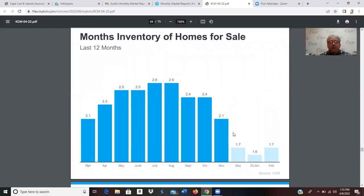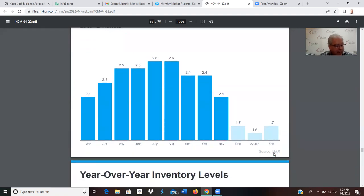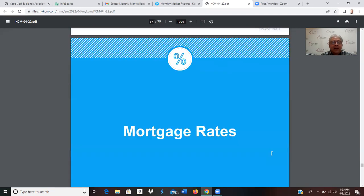Looking at months of inventory of homes for sale over the last 12 months: we're down to 1.7 months of inventory nationally — firmly a seller's market. Anything less than four months is a seller's market. Over the past 12 months it's been consistently below four months, dropping from 2.6 to 2.5 and now down to just 1.7. We need inventory — that's what it comes down to.